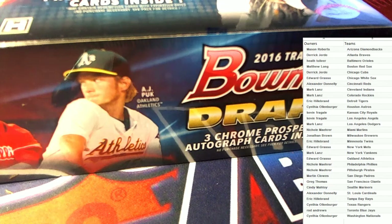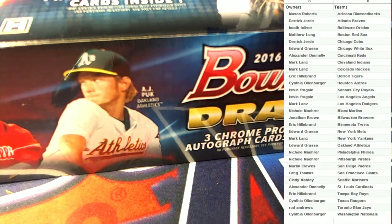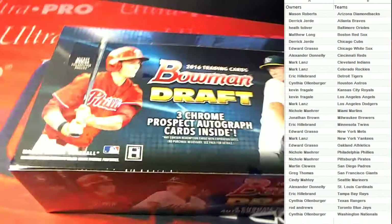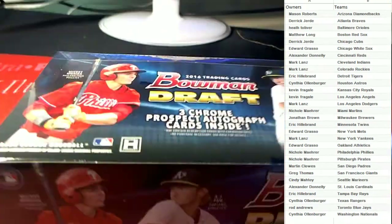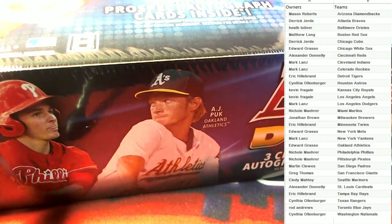Hey, this is Bowman Draft Jumbo BDP 120, so let's do it. On the screen you will see your team or teams. Let's get cracking here — move this keyboard out of the way and here we go. Let's do it, man. Good luck, guys. Let's see something with some real value come out of here. Good luck everybody.